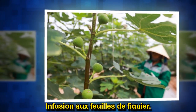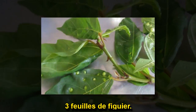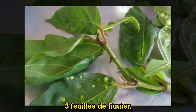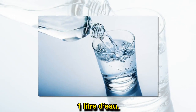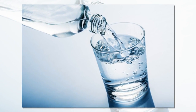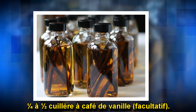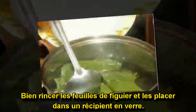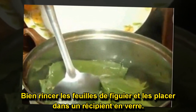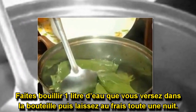L'infusion de feuilles de figuier est très souvent utilisée pour prévenir et traiter le diabète. Infusion aux feuilles de figuier : 3 feuilles de figuier, 1 litre d'eau, 1/4 à 1/2 cuillère à café de vanille (facultatif). Bien rincer les feuilles de figuier et les placer dans un récipient en verre. Faire bouillir un litre d'eau, verser dans la bouteille, puis laisser au frais toute une nuit.